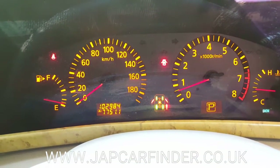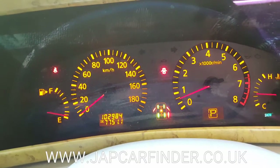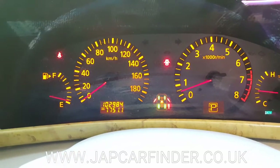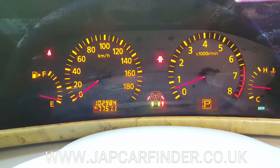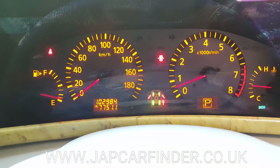This car has done 102,000 km which is about 65,000 miles. For the four wheel drive system, you can see it switch between two wheel drive, four wheel drive, and diff lock.